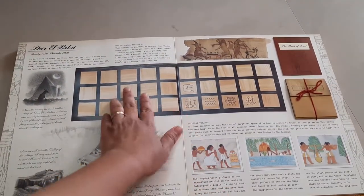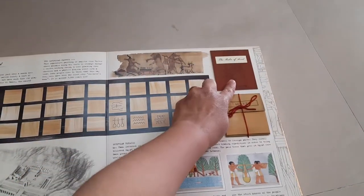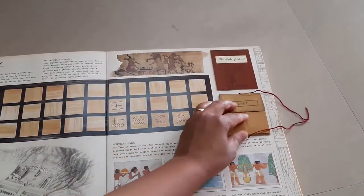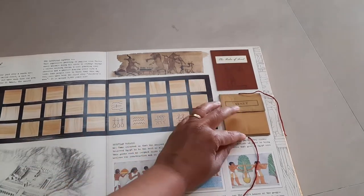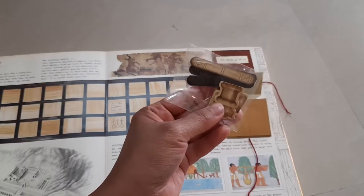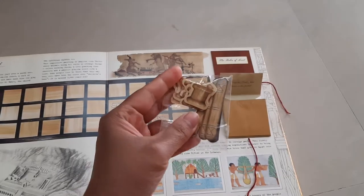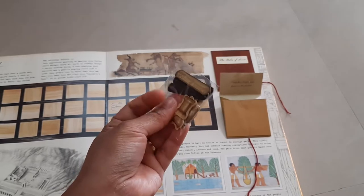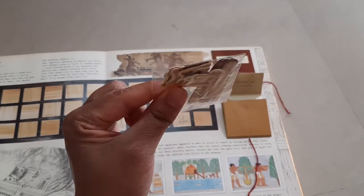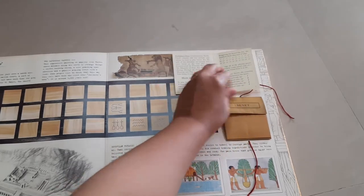Right here we have a game board for playing Senet, and the instructions are given here. The Senet pieces are right here, so you can use this as the board, follow the instructions and rules, and play the game. You can store the pieces back inside again. These are not plastic — they're cardstock — and if you take care of them they last long, but little children might tear them easily. You also have these long dice-like sticks and the instructions explain how to roll and use them.